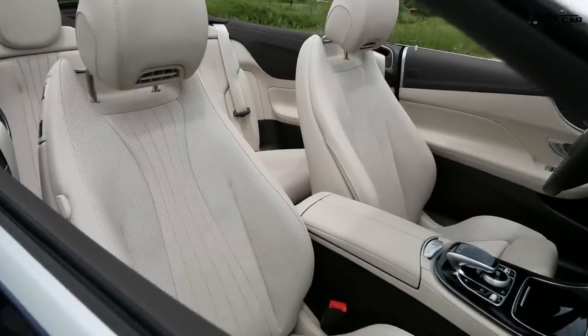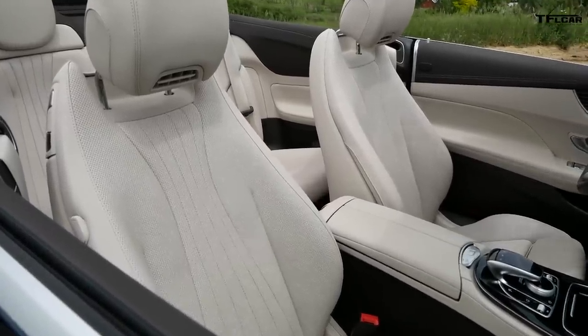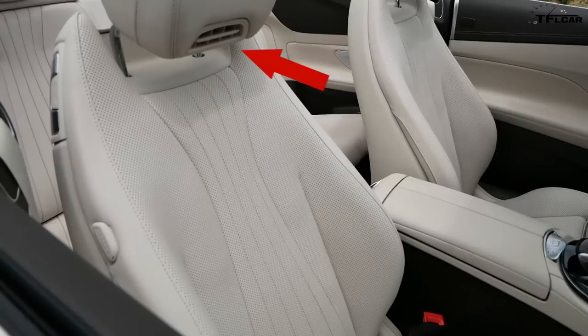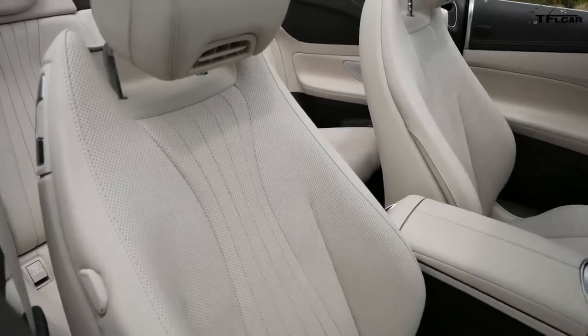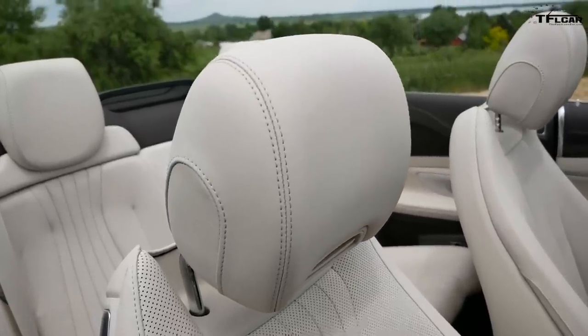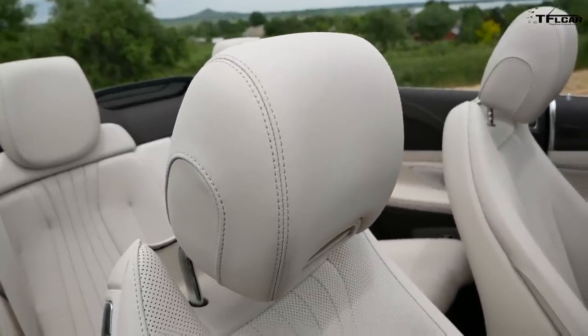Another weird feature of the Mercedes E400 Cabriolet is what Mercedes calls an Air Scarf — a little vent in the headrest that blows warm air around your neck when you're driving, on request. It's kind of nice in the winter, but on a 67-degree day like today it's not the most necessary thing in the world, but we still like it.